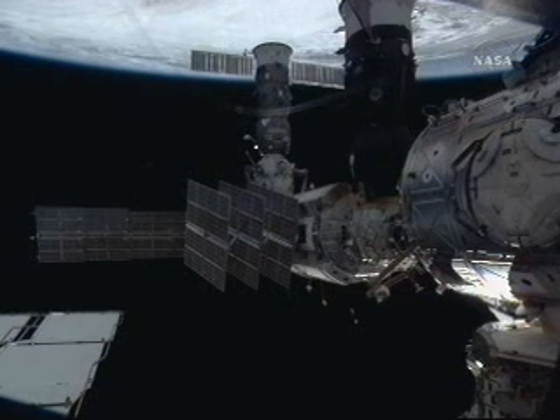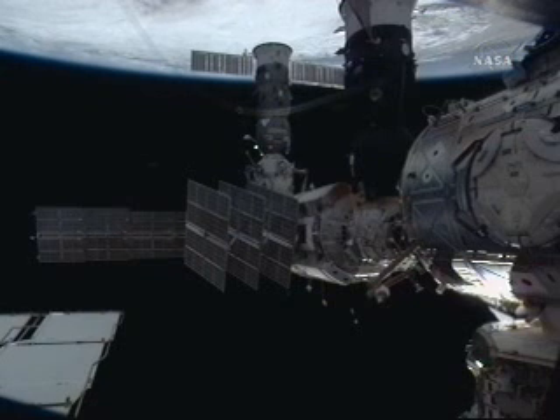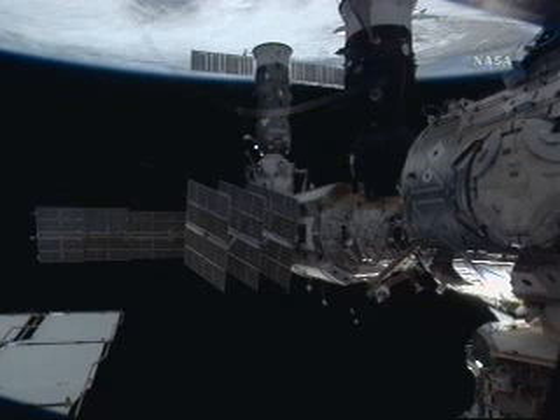This is Mission Control in Houston. Mike Barrett and Gennady Padalka are continuing to depress the Pirs docking compartment where they are currently inside the International Space Station. They will conduct the final leak check of that part of the station, then switch their suits over to internal power, then open the hatch — and that will begin today's spacewalk. We're just a few minutes away from that activity.